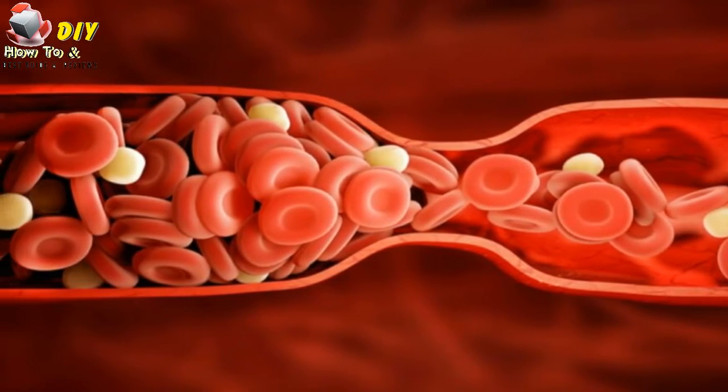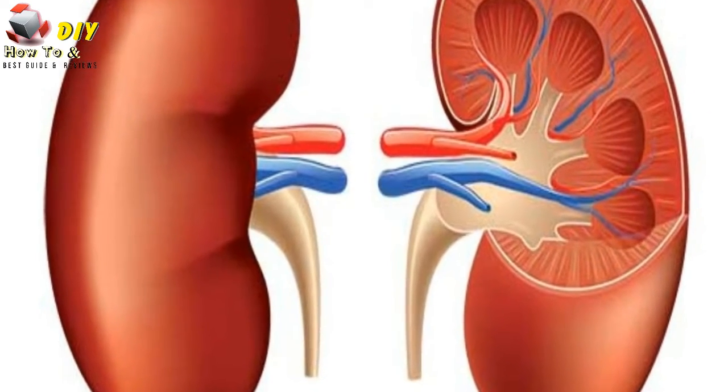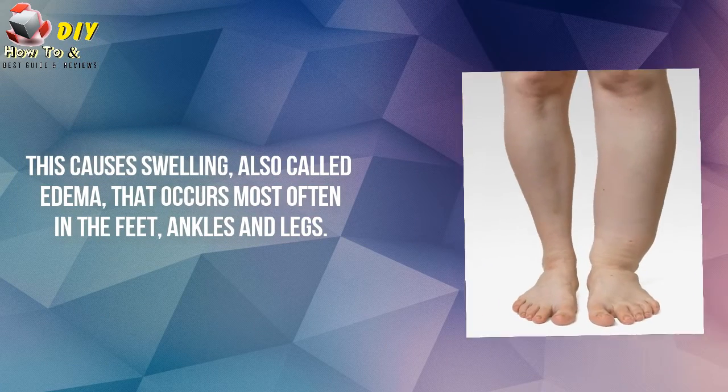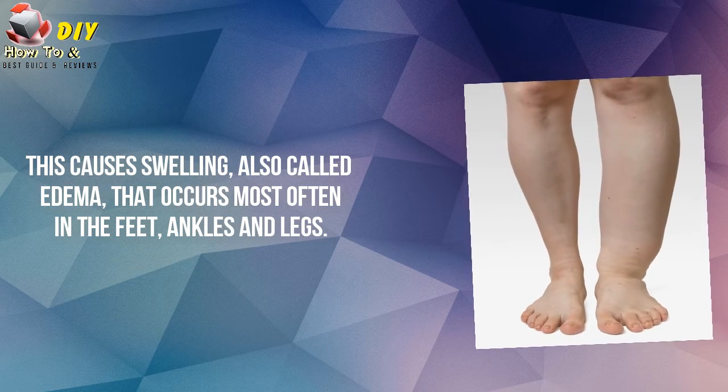Number six is fluid buildup and swelling. Because blood flow to the kidneys is restricted, the kidneys produce hormones that lead to salt and water retention. This causes swelling, also called edema, that occurs most often in the face, ankles, and legs.